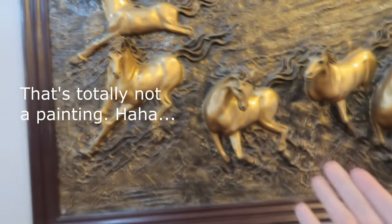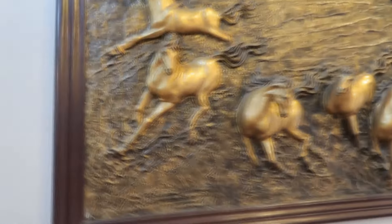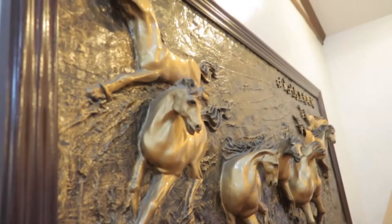By the way, can you see that painting at the back with the horses? I'm not sure if you can call it a painting — it's more like a frame. But I really like it; I think it's very artistic. Ever since I was little, I've just been fascinated by those horses.